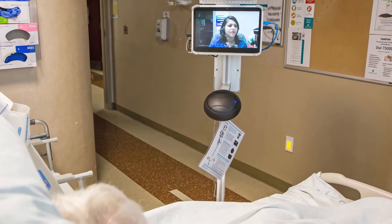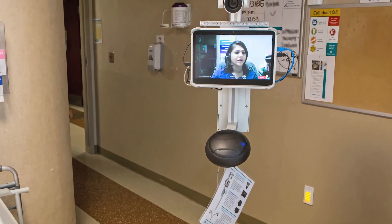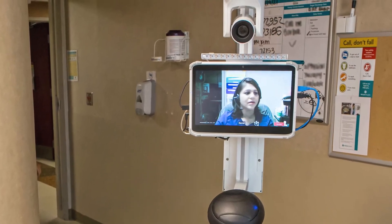Because they handle the charting, I have more time face to face with the patient. I don't feel as alone — I feel like I have a team there to support me more.